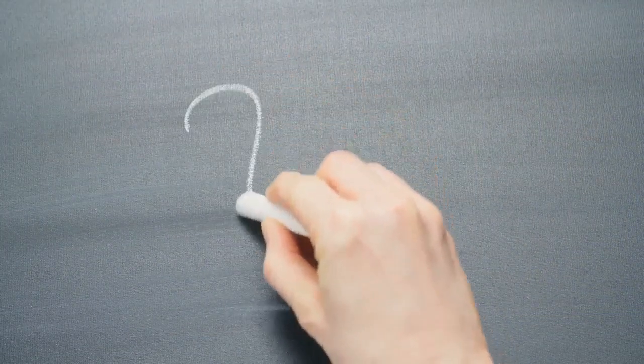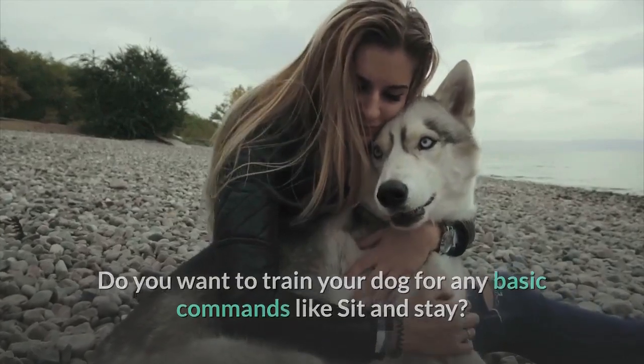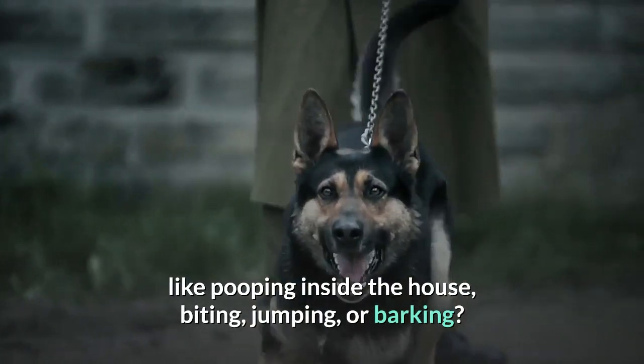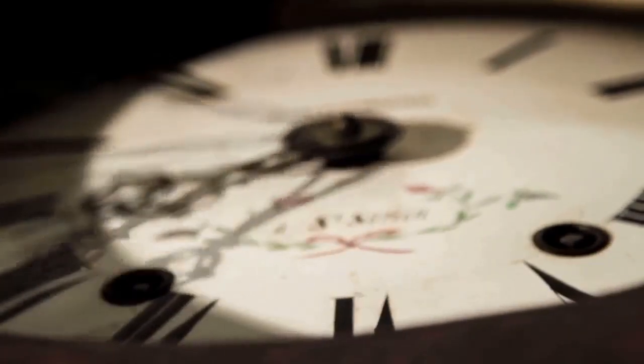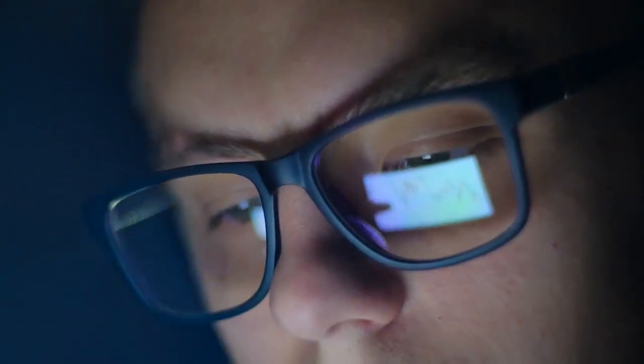Do you want to train your dog for basic commands like sit and stay? Do you want to stop behavioral problems like pooping inside the house, biting, jumping, or barking? If so, please grab the free dog training secrets guide, which discloses the deepest dog training secrets that professional dog trainers don't want you to know about. This Secret Training Technique eBook is available for free only for a limited time, so grab it before it's too late. The link to the free eBook and training videos is in the description below.